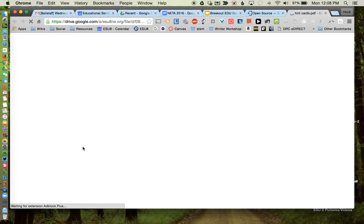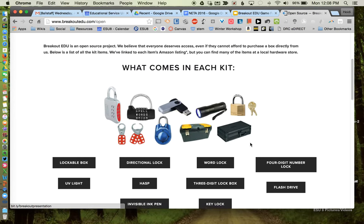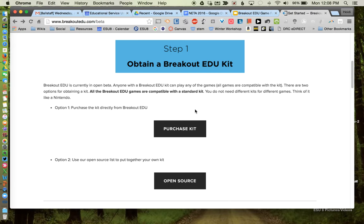The website provides a template for hint cards — you can print those out on cardstock and laminate them. There's also a link to the digital timer, which takes you to a YouTube video, and the facilitator presentation is a great resource if you want to present this to other teachers. Here at ESU 8, we just purchased a kit and are going through it — eventually it will be available for checkout. If you'd like one of us to come out and do a Breakout EDU with one of your classes, we'd be happy to do that.